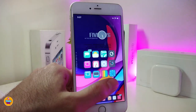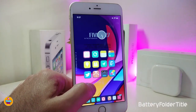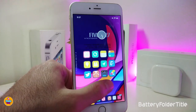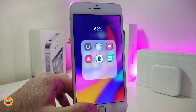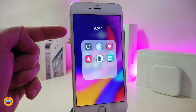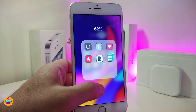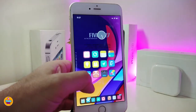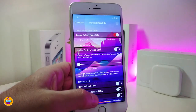The first Cydia tweak is called Battery Folder Title. If you go and launch one of your folders, you will see your battery percentage once you launch any of the folders that you have in your jailbroken device. If you want to jump into the settings to see what we have here...